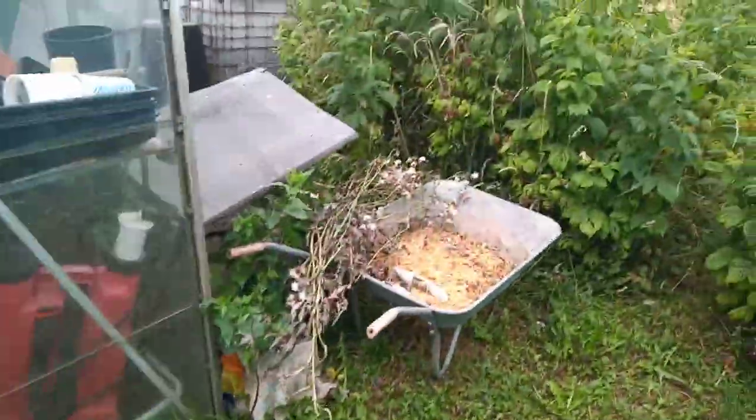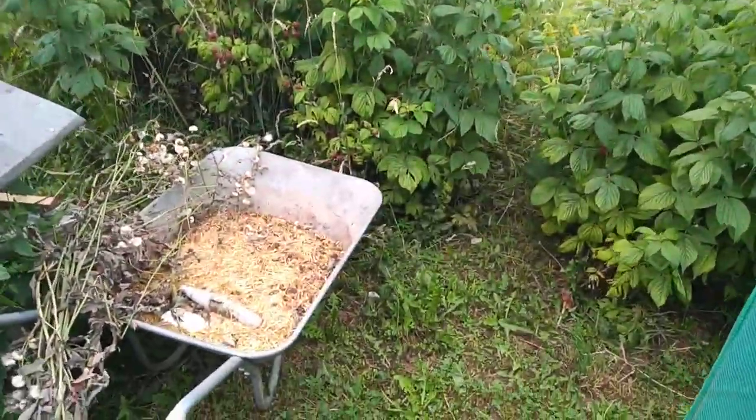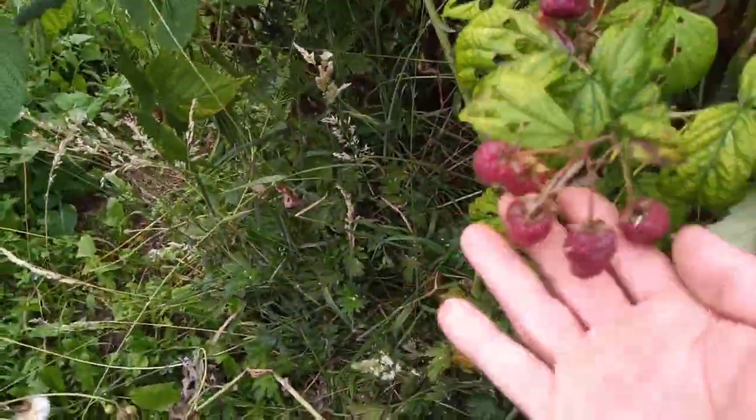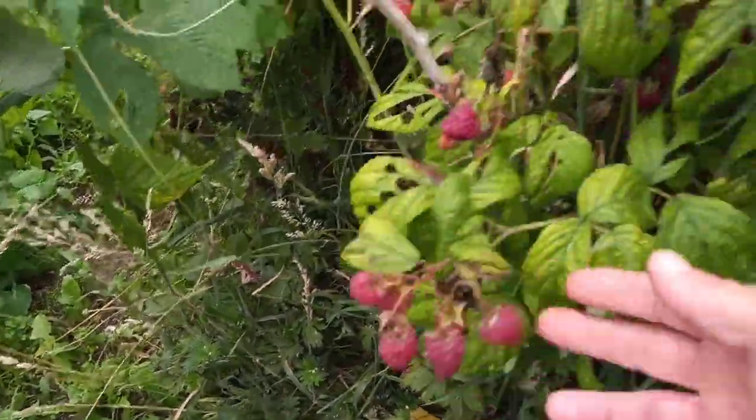So everything's looking good. Now raspberries — they're coming along nice, have some nice raspberries on them. Look at them — very nice. We'll get them picked soon.